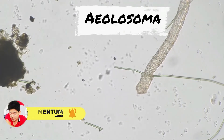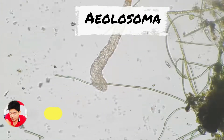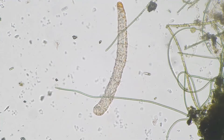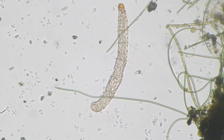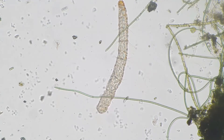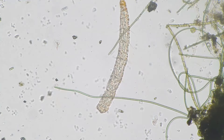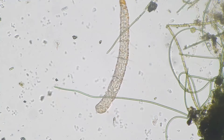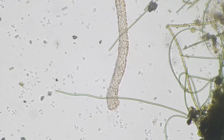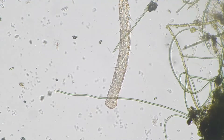This is Aeolosoma. These transparent micro-annelids inhabit soils, decaying material, and stagnant water, using cilia to move about. Like other annelids, Aeolosoma has a segmented body — roundworms and flatworms aren't segmented — generally consisting of about 17 segments. All but the first segment after the head bear sets of bristle-like structures called setae or chaetae.